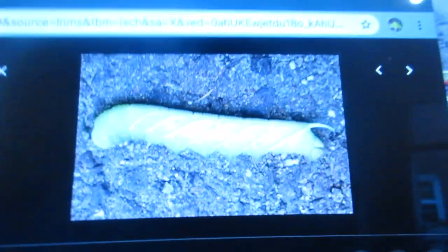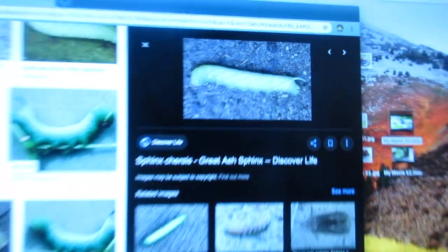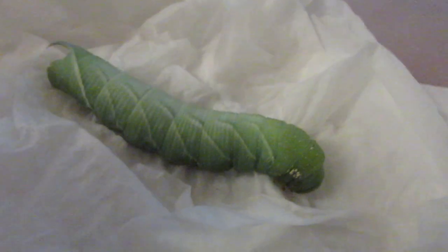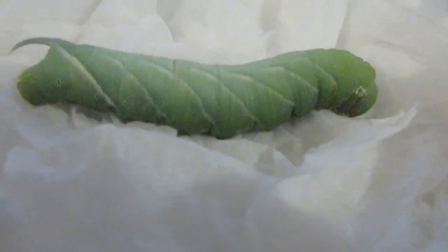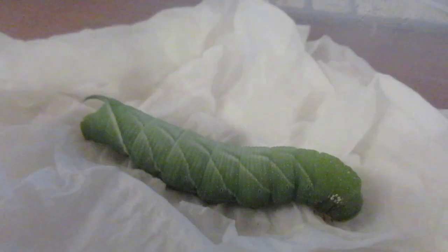It looked a bit like this, and this other one looks like it's pupating as well — it's the same species. It's pretty large, so it's probably 5th instar. I've never seen anything like it, so I wouldn't really know.